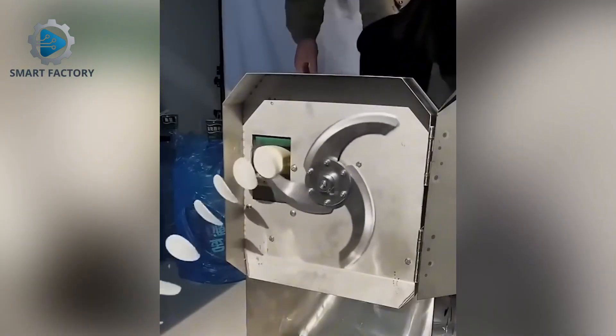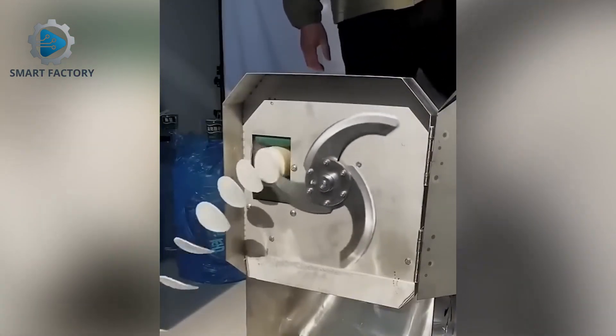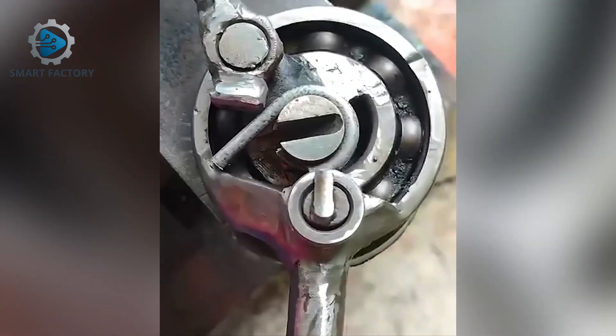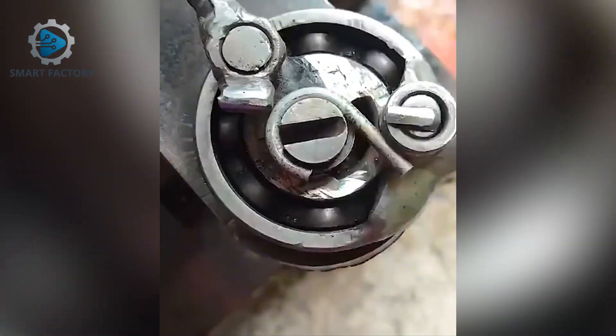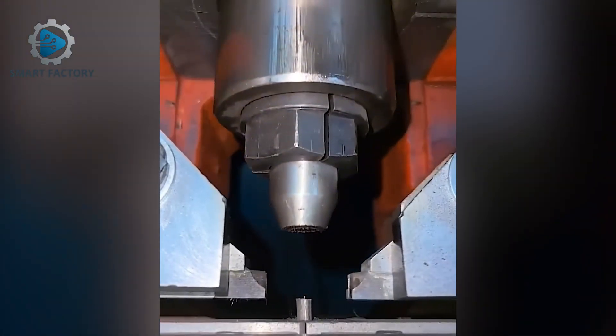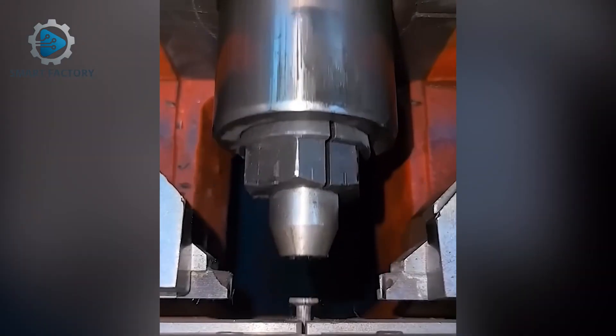Cutting radishes — this machine does it in seconds. So that's how they make nails, fascinating right?